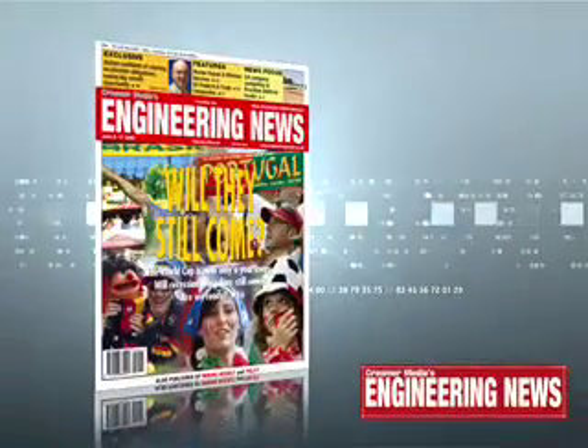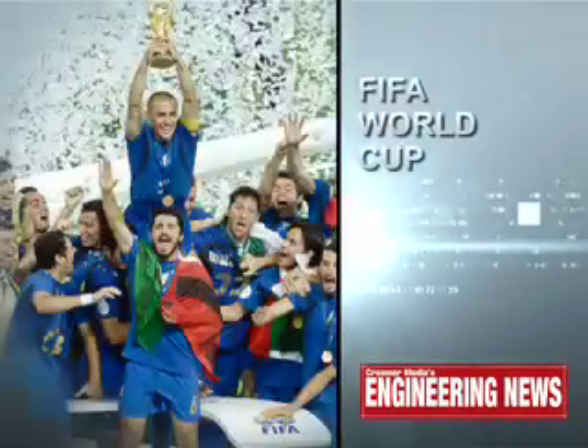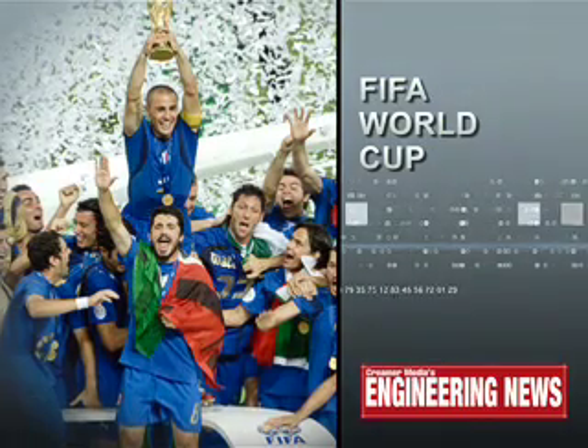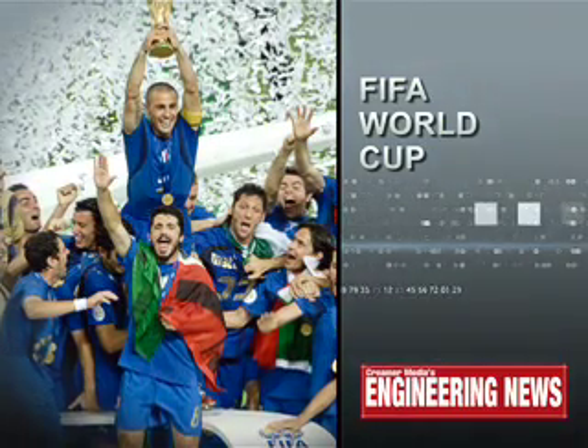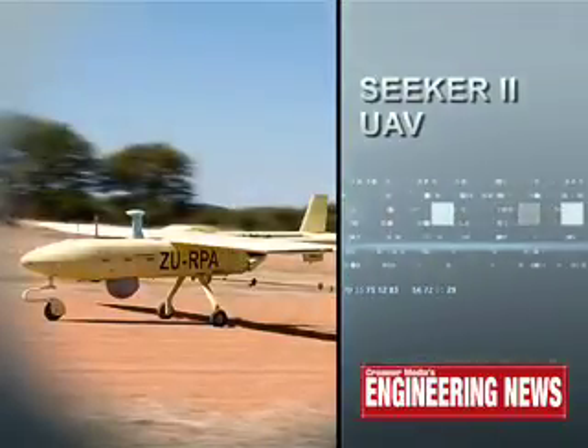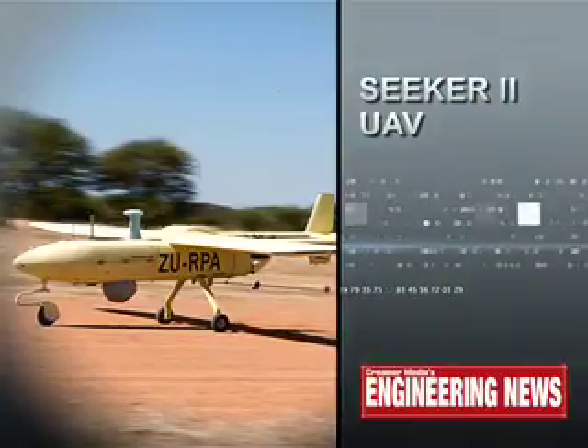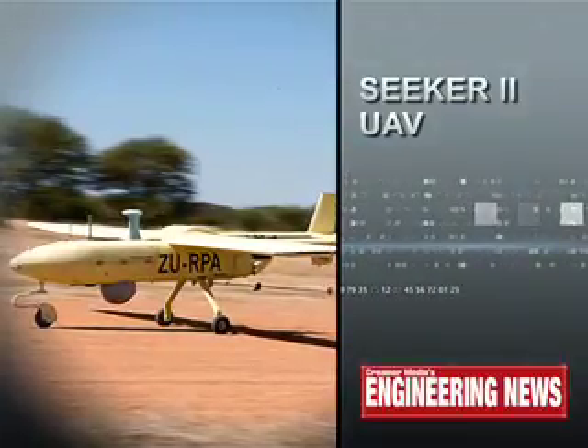And now for a sneak preview of this week's Engineering News magazine. In our cover story, we highlight the fact that the Soccer World Cup is only a year away — but will recession-weary fans still come, and is South Africa ready for them? Global energy equipment vendor Alstom is confident of meeting the localisation promises it made to Eskom in supplying two major turbines. And South African state-owned defence industrial group Denel responds to a request for information from the Brazilian Air Force regarding unmanned air vehicles for surveillance missions.